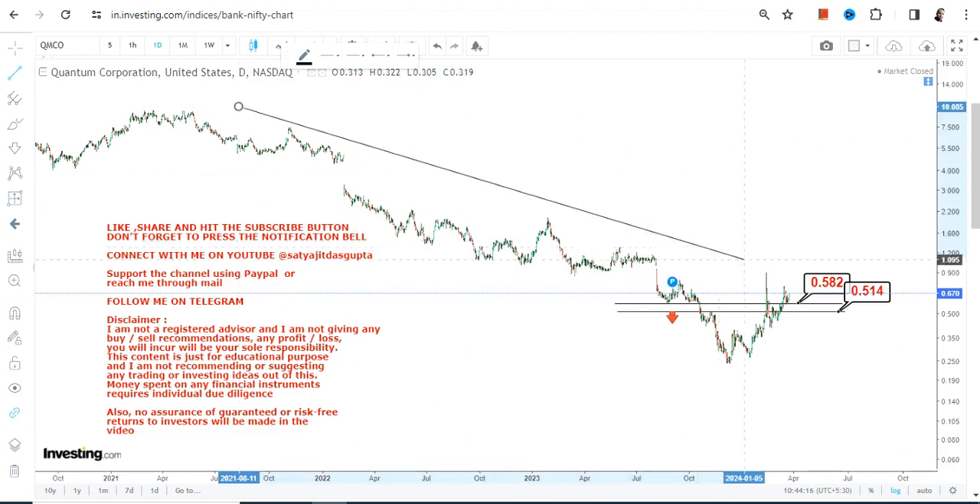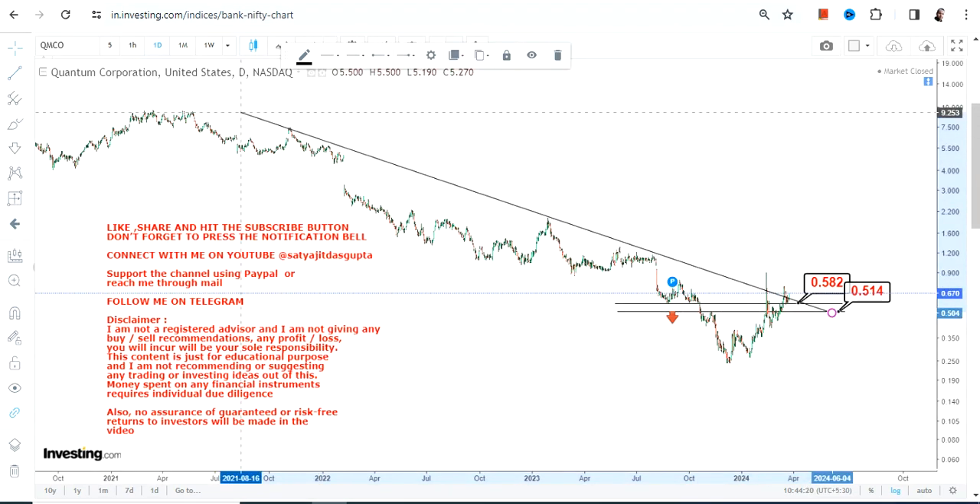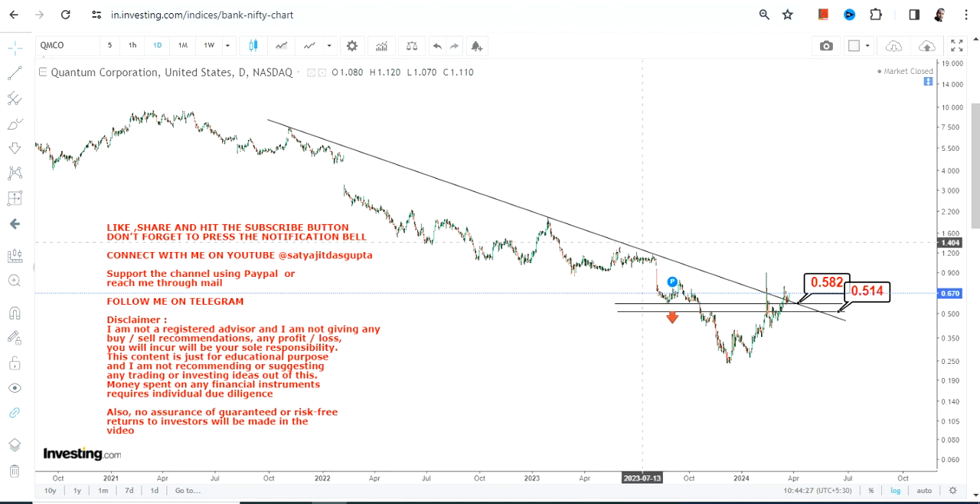Now what lies ahead? Drawing a line here, you can clearly see that a fresh squeeze has potentially started. This is actually a range breakout — it happened about a month back but was not successful. It is now re-attempting, and hopefully this is a confirmation happening once again. In that sense, 0.58 carries a lot of weight and importance.